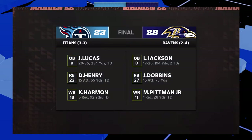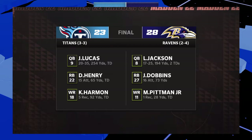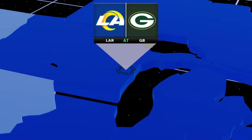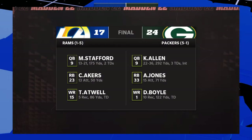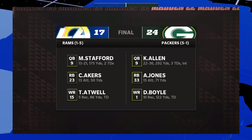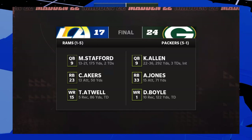We'll begin up at M&T Bank Stadium in Baltimore where you see the final score. Michael Pittman with a touchdown catch in the victory. From there, we head over to Wisconsin to check on the Packers at home at Lambeau Field. They were victorious over the visiting L.A. Rams, with Kyle Allen leading the way with three touchdown passes.